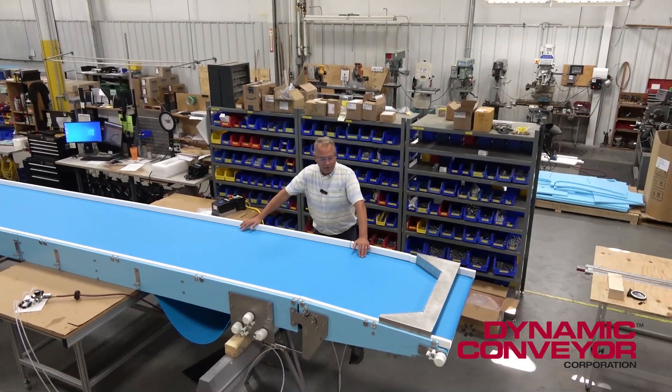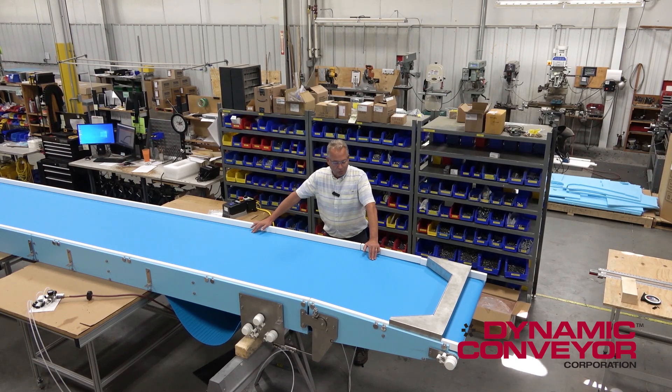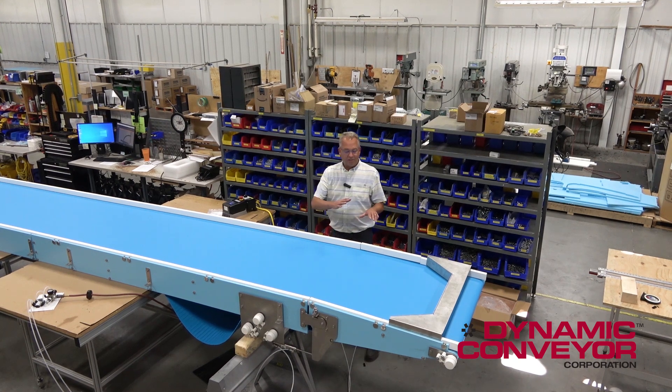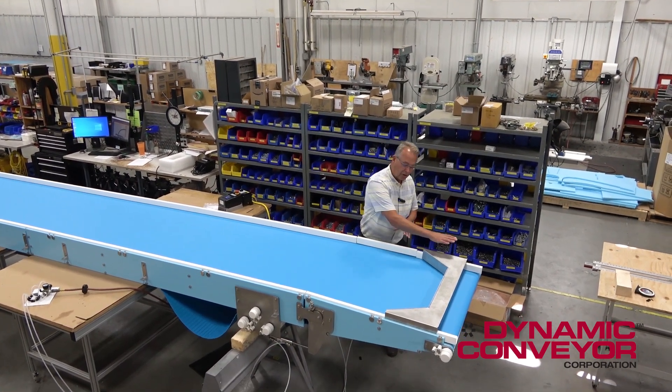For 30 years we've been doing conveyors here, but the message we want to get out right now is — the way we say it here — we have a new line of thinking, and this is a perfect example. Instead of requiring two different conveyors, we're going to make a drop point here and then one lower.